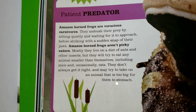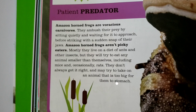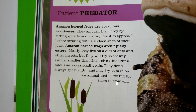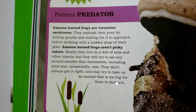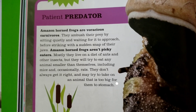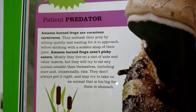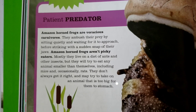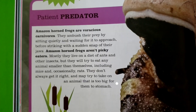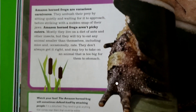Patient Predator. Amazon horned frogs are voracious carnivores. They ambush their prey by sitting quietly and waiting for it to approach before striking with a sudden snap of their jaws. Amazon horned frogs aren't picky eaters. Mostly they live on a diet of ants and other insects, but they will try to eat any animal smaller than themselves, including mice and occasionally rats. They don't always get it right and may try to take on an animal that is too big for them to stomach.